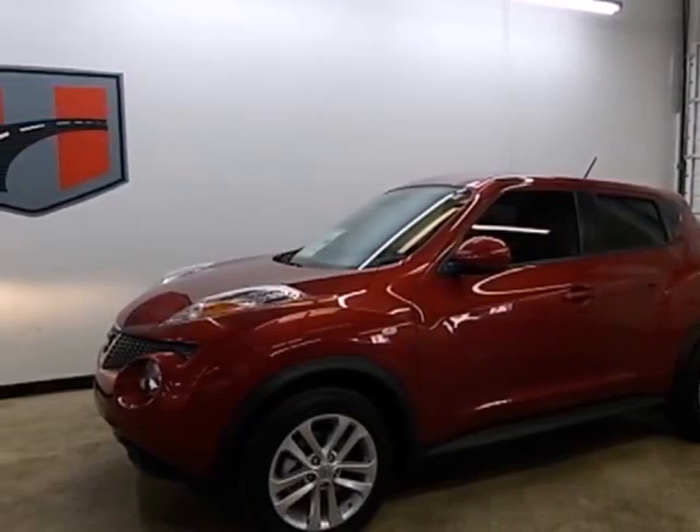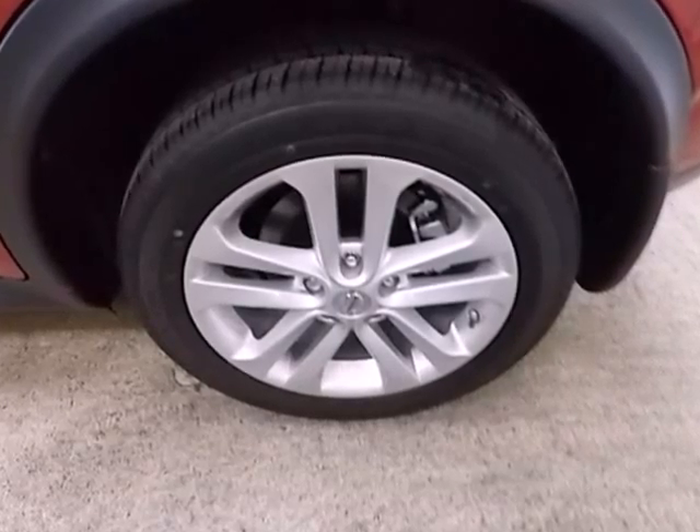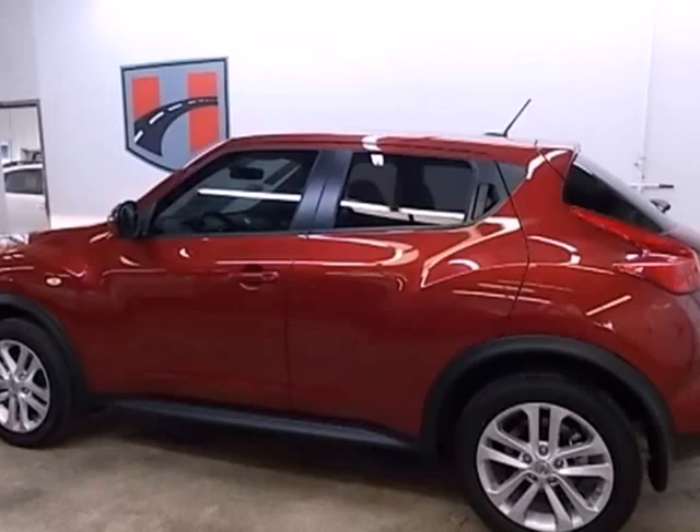It's a 2013 Nissan Juke. Its design is reminiscent of a predator waiting to pounce. When you hit the gas, you'll know just how that predator feels.